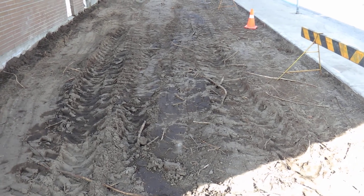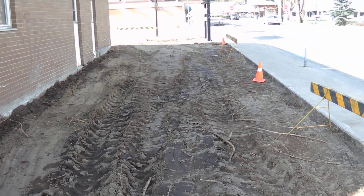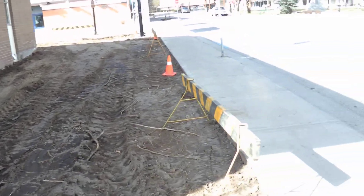So it doesn't look like much here now, but there will be at least one picnic table and some grass and things like that. They're working to make that happen.